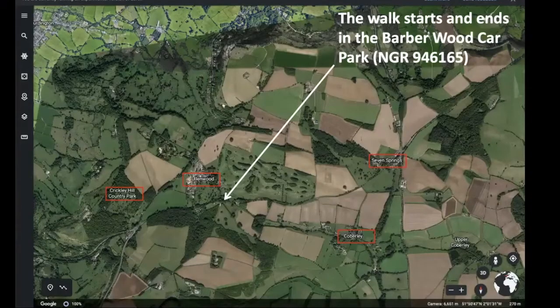The starting point is known as the Barberwood Car Park. You can see the four landmarks: Cobbley, Seven Springs, Ulland Wood, and Crickley Hill Country Park. You may notice in the top left corner there's a lighter area — I think that's because the satellite pictures have been stitched together at some point. The escarpment runs along the top edge there and gives fine views over Cheltenham.